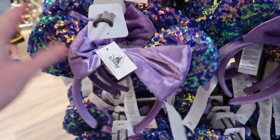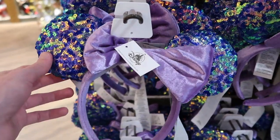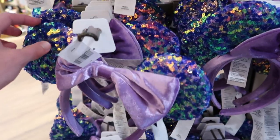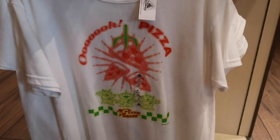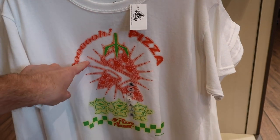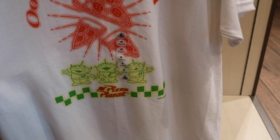I believe these ears are $29.99 and I also believe they're new — I don't remember seeing these last time. They're a really cool purple and blue color that almost has an iridescent feel to it. A nice pair of ears. If you guys have been watching my channel, you can probably tell I'm a big Pizza Planet fan — I just love this shirt for $19.99. It says 'Ooh Pizza' and it's got the crane picking up the pizza with the green aliens on the bottom. Absolutely amazing.